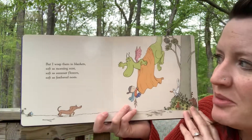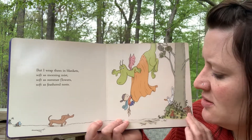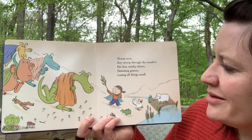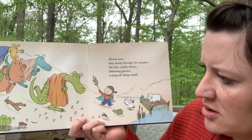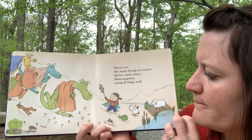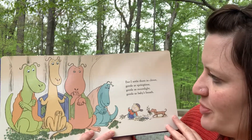But I wrap them in blankets, soft as morning mist, soft as summer flowers, soft as feathered nests. Slower now they stomp through the meadow like hot cranky rhinos, flattening grasses, scaring all things small. Oh, look at all the little small things — they're running away because look how big they are, and they have a grumpy face. But I settle them in clover, gentle as springtime, gentle as moonlight, gentle as baby's breath.